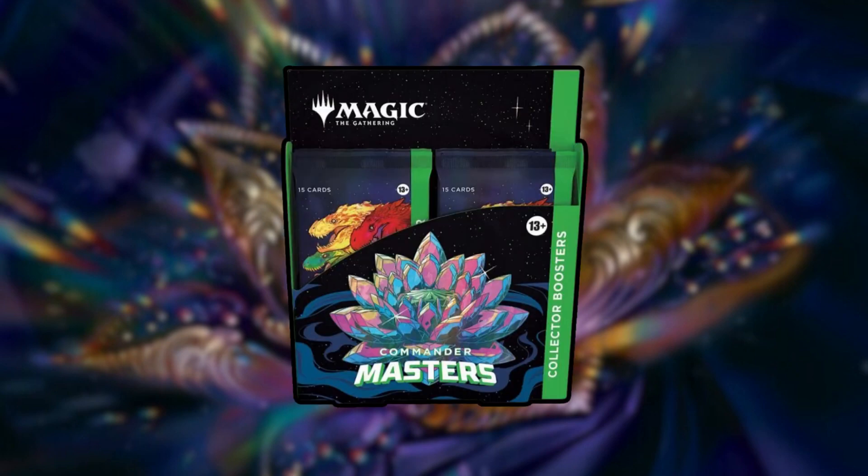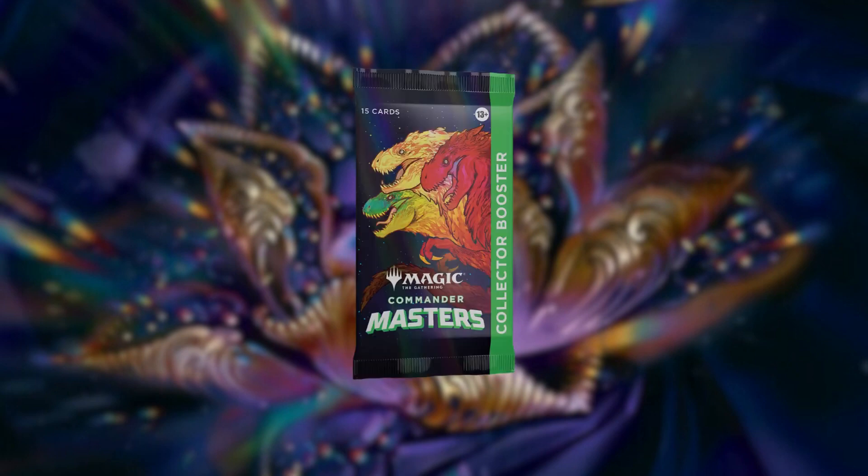As I mentioned in the intro, we are discussing Commander Masters, and this set actually releases in early August, but the spoiler season starts next week. I'm definitely excited about it, because if you guys remember last year around this time, we got Double Masters 2022, which was a cool set with a lot of good reprints. It was a little pricey and had collector boxes with $60-ish collector boosters, which Commander Masters is doing again.